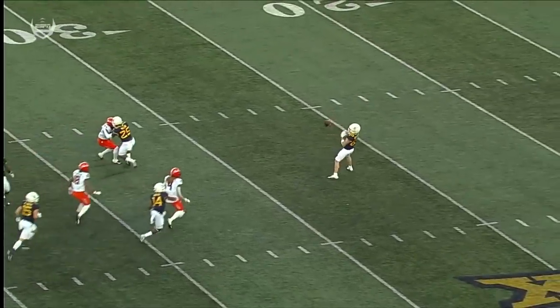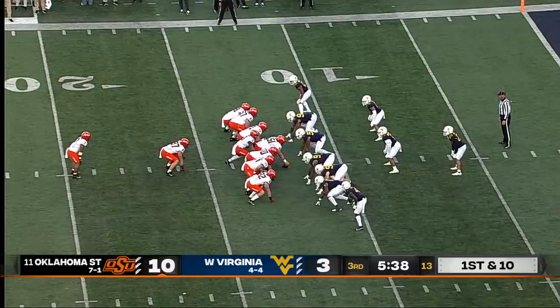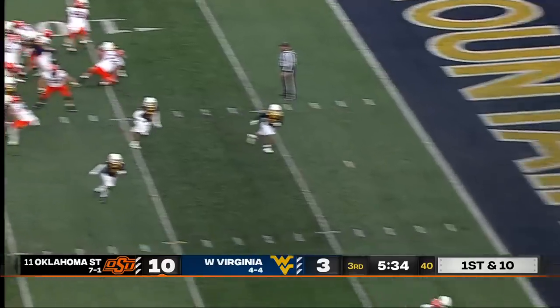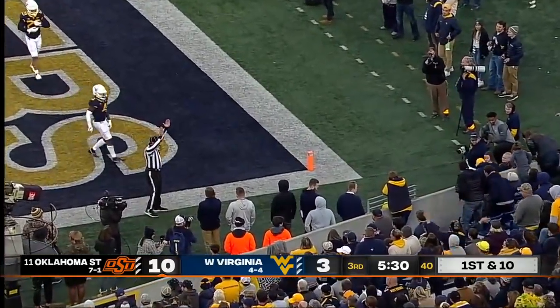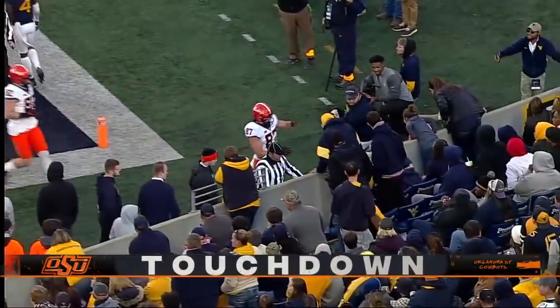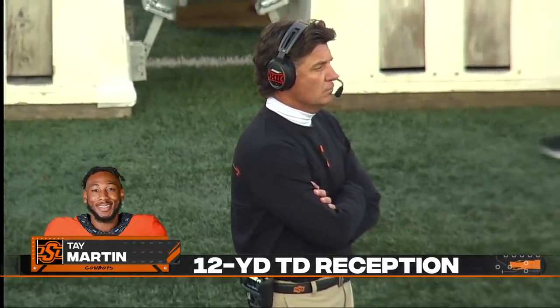The kicking team — first down, Oklahoma State. Corey Black comes up with the fumble recovery at the 12. Lopez — Tay Martin, back right corner, he's got it. Touchdown! Spencer Sanders right down the chimney to Tay Martin for the Oklahoma State score.